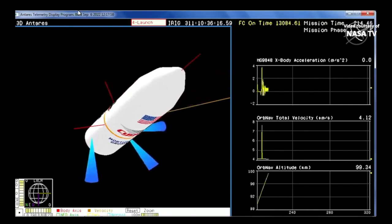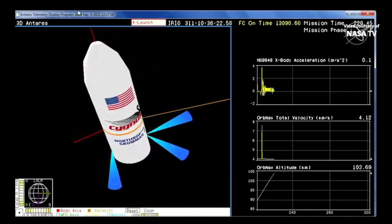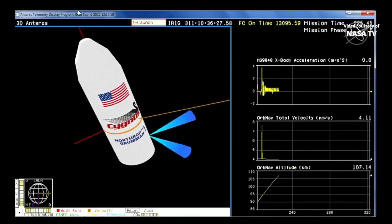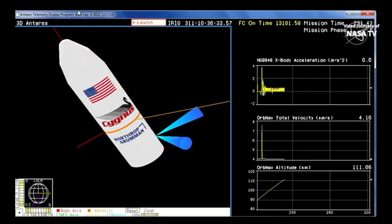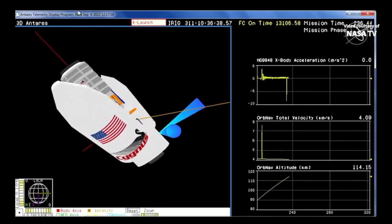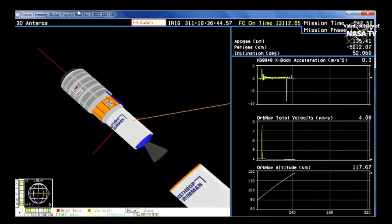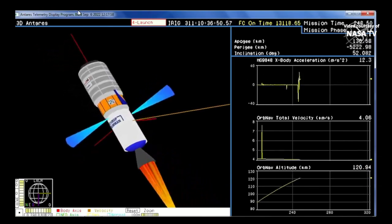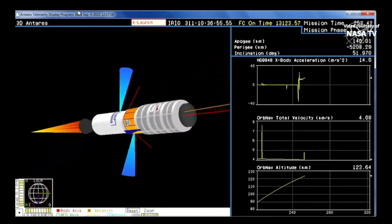Less than 20 seconds to go until fairing separation to unveil the Cygnus cargo spacecraft. Good engine performance on stage 1. Stage 2 ignition in approximately 10 seconds. We have fairing separation confirmed. Cygnus is now outside of its protective shell and is continuing to climb into its preliminary orbit. And we have stage 2 ignition. The second stage engine will burn for about 2 minutes, 46 seconds.